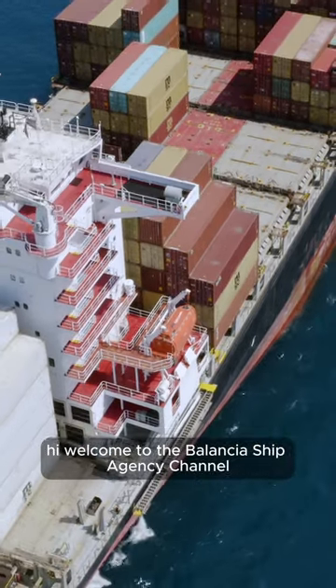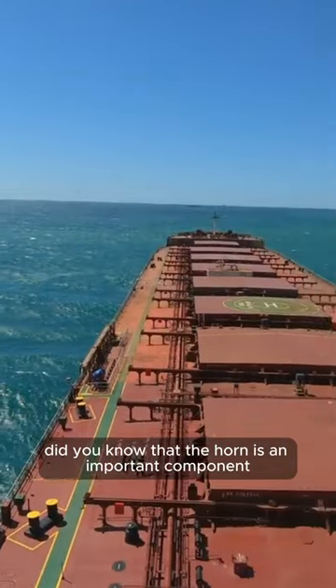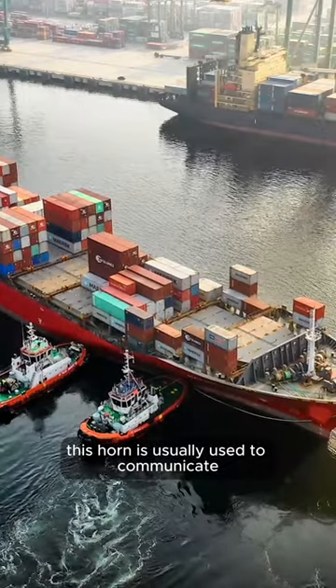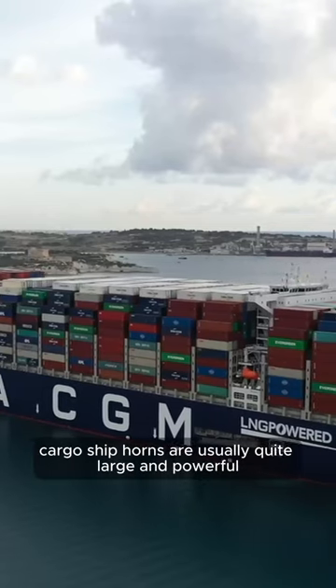Welcome to the Balancia Ship Agency channel. Did you know that the horn is an important component of ship safety equipment? This horn is usually used to communicate and provide warnings to other ships at sea. Cargo ship horns are usually quite large and powerful, and they produce very loud sounds.